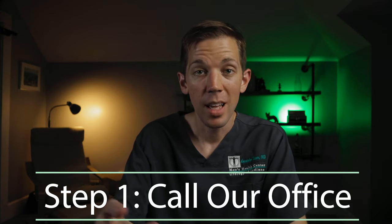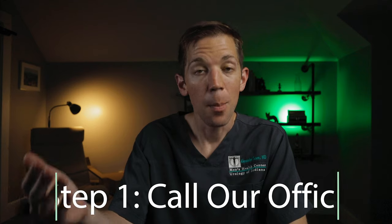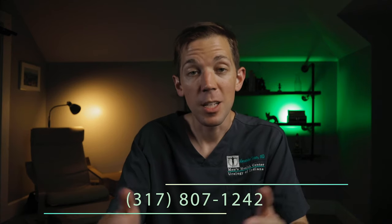Step one: call our office. If you're already a patient with our practice, please call the number at the bottom of the screen to speak with our office about setting up your My Medical Locker account. This number will also be listed in the description down below. Our office team member will confirm your name, date of birth, and cell phone number.